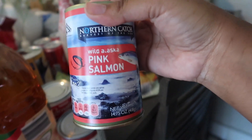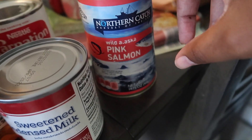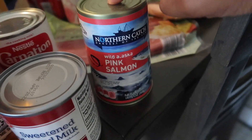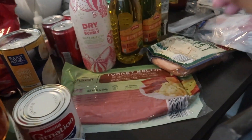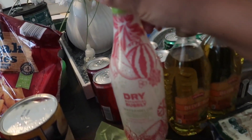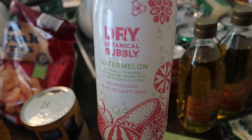Also got some pink salmon — if you know, you know! I'm going to be making some salmon balls. Let me know in the comments if you've ever had salmon balls or salmon patties. They are so good — you put in onions, green onions, egg, and breadcrumbs or flour. My grandma used flour, and every morning she'd make them up with grits on the side. So good! Got some turkey bacon, which I love, and some biscuits. Also trying out for the first time this Dry Botanical Bubbly Watermelon sparkling soda — it's non-alcoholic.